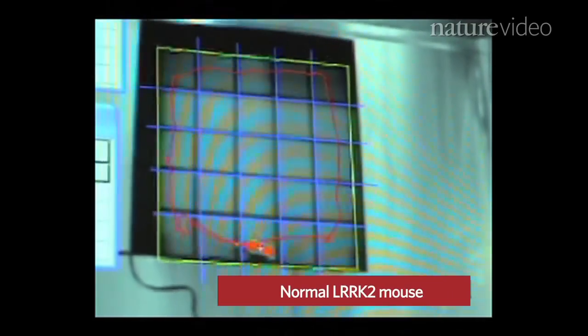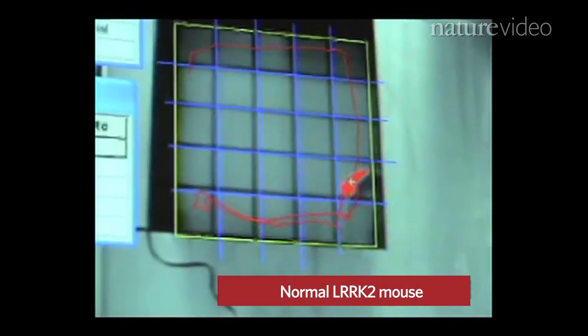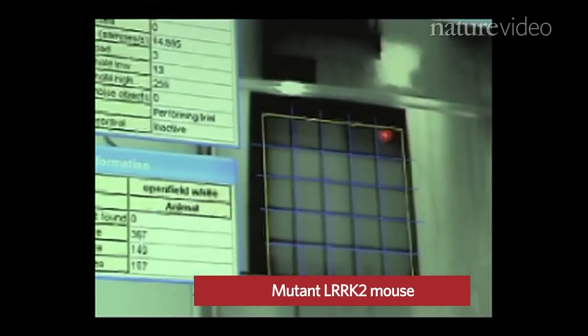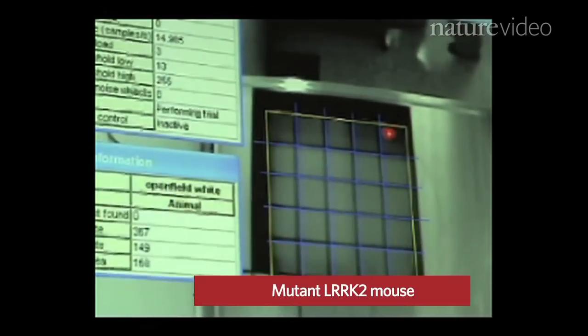You pretty much put an animal in an open box, and by their nature they need to explore, so normal ones will go around. But the LRRK2 mice could not move, and so they stay in one place.